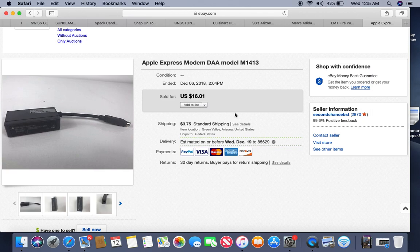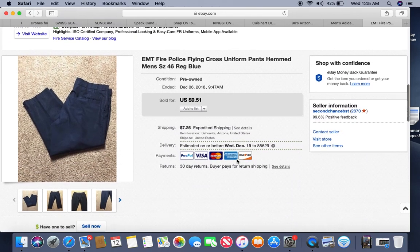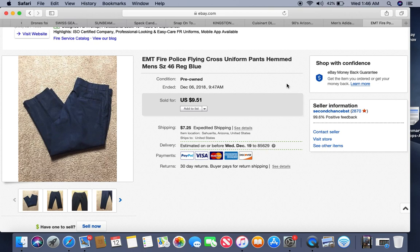I got this at an auction — I have a big bin of wires, cables, adapters, and power cords that I buy in bulk. I process through them: anything without a model number goes to the recycling yard, anything with value gets listed. This is an old-school Apple Express modem. Nothing else was listed on eBay for it, so I put it up at $16.01. It sold within about three weeks and I have less than a quarter into it.